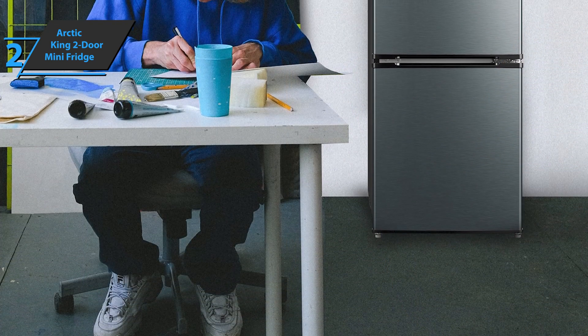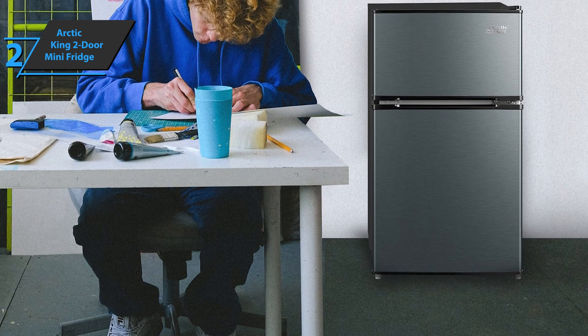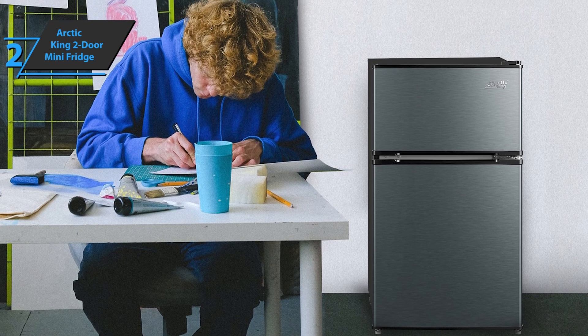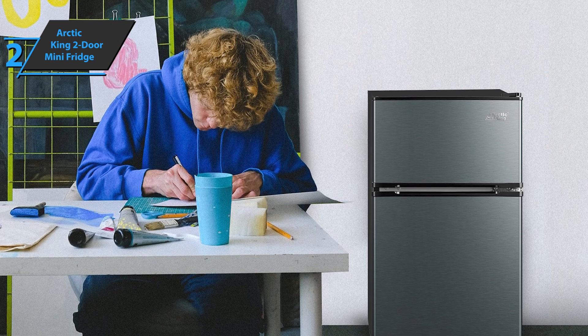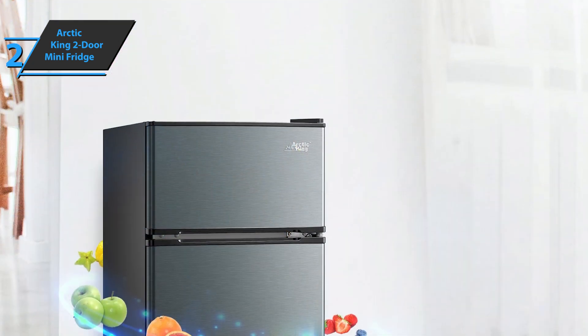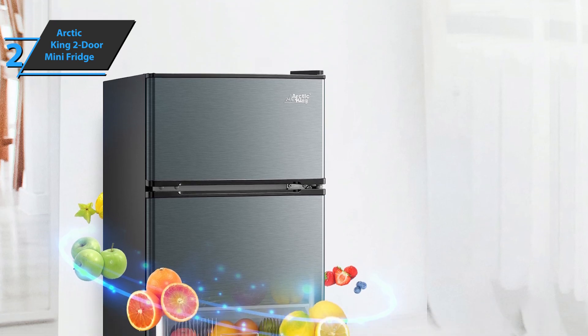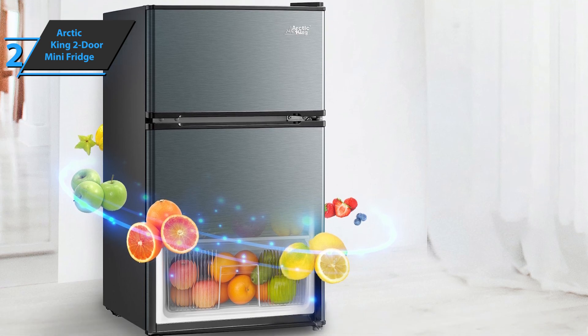It is perfect for any space — bedrooms, basement, kitchen, office, you name it. You can easily store full-size drinks here, and there's a glass drawer ideal for storing your favorite fruits and vegetables. Users really like the simple controls and fairly easy access, as well as the noise level that is reduced to a minimum. The Arctic King 2-door mini fridge also has an inside light, which is a nice touch.